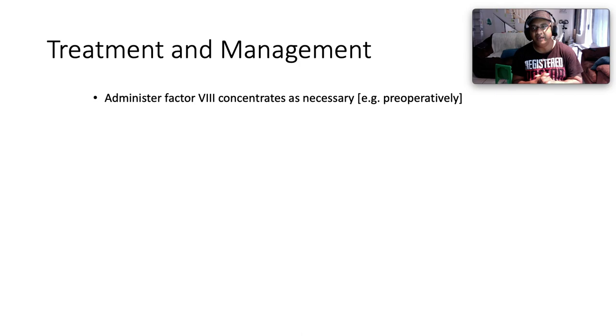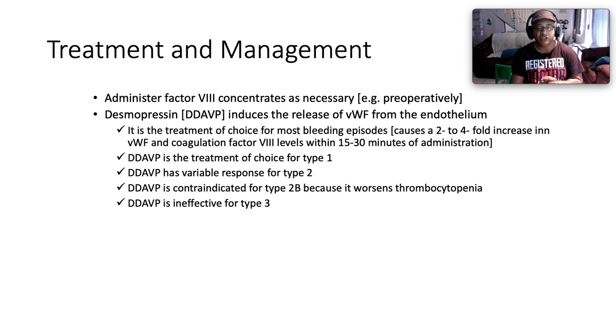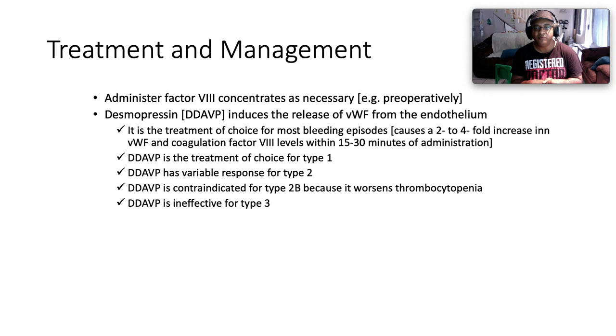To manage Von Willebrand disease, administer Factor 8 concentrates as necessary, especially if the patient is going in for surgery. Desmopressin (DDAVP) induces the release of Von Willebrand factor from the endothelium and is the treatment of choice for most bleeding episodes, causing a two- to four-fold increase in Von Willebrand factor and coagulation Factor 8 levels within 15 to 30 minutes of administration. Desmopressin is the treatment of choice for Type 1 where Von Willebrand factor is present but reduced in quantity. It has a variable response for Type 2. It is contraindicated for Type 2b because it worsens thrombocytopenia, and it is ineffective for Type 3 where Von Willebrand factor is completely absent.